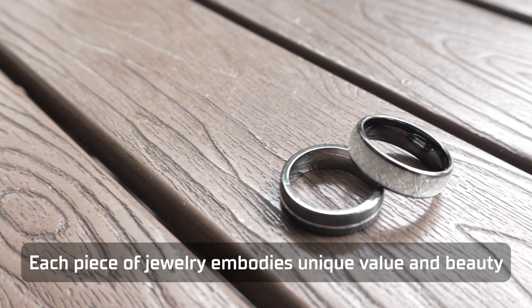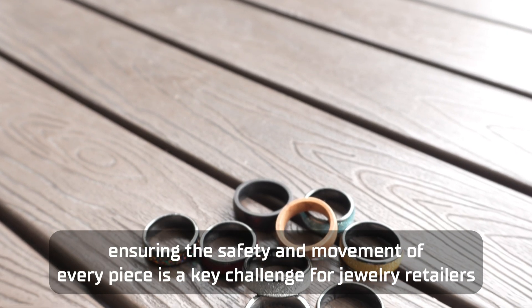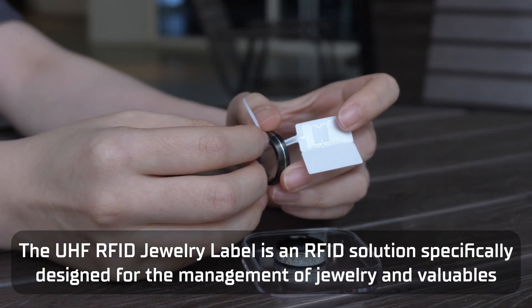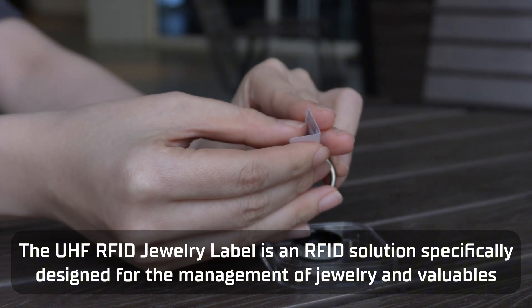Each piece of jewellery embodies unique value and beauty. In jewellery management, ensuring the safety and movement of every piece is a key challenge for jewellery retailers. The UHF RFID jewellery label is an RFID solution specifically designed for the management of jewellery and valuables.